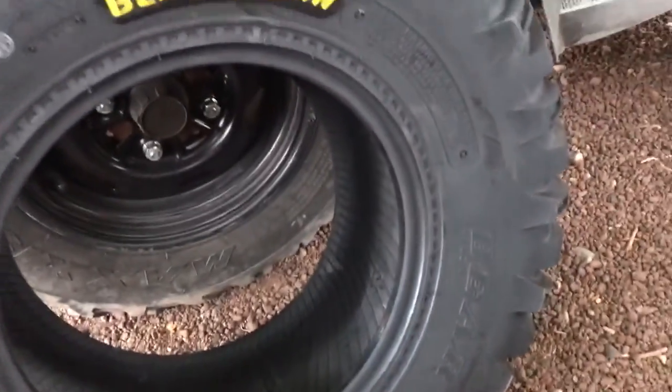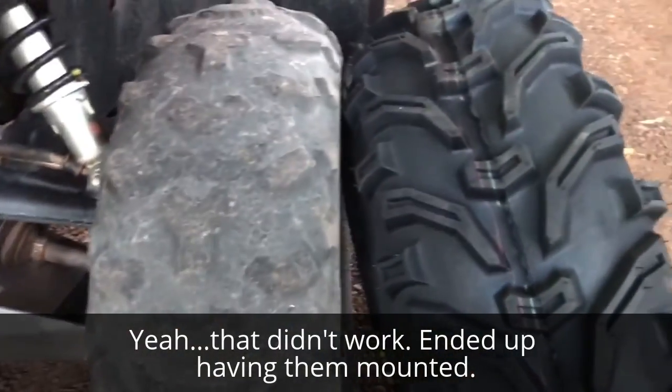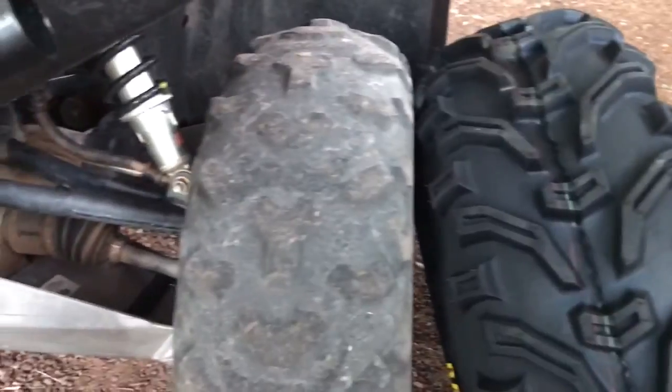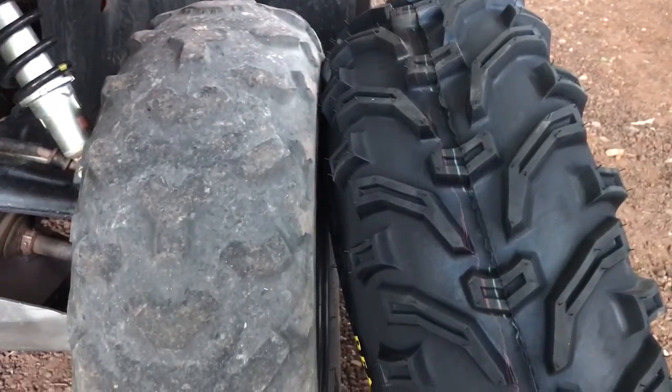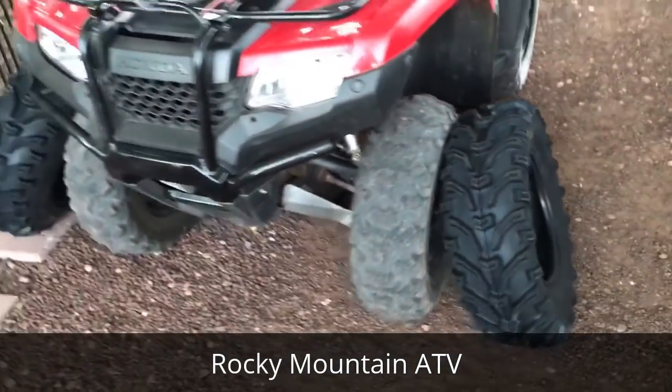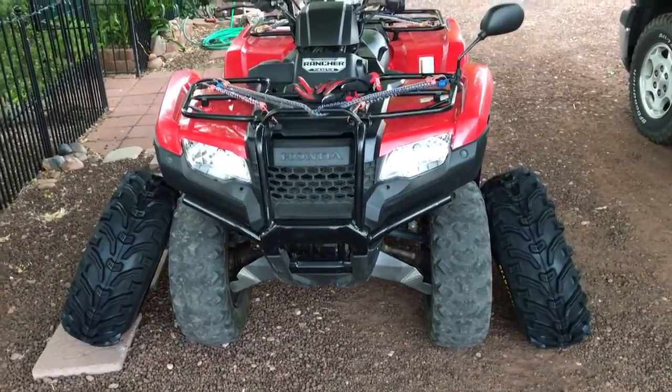Anyhow, I think I'm going to take a crack at mounting these myself, save myself the money. It's definitely time for some new fronts, so I went ahead and got them ordered. These things were $110 shipped to my front door — shipping was quote unquote free. The rancher deserves some new tires, especially up front.